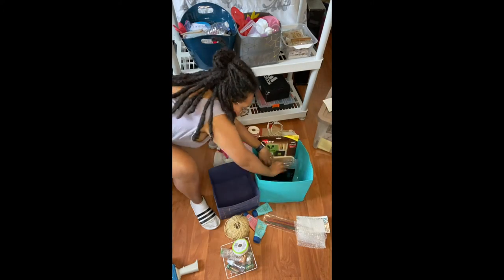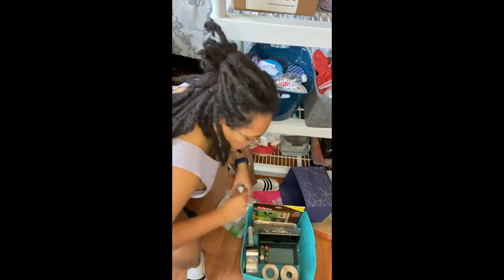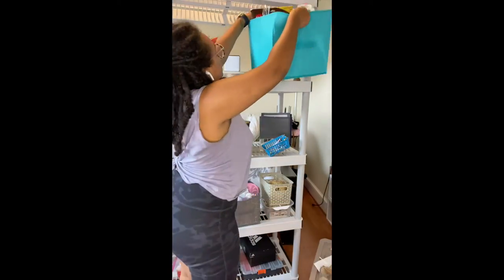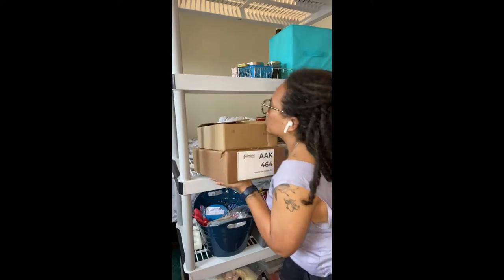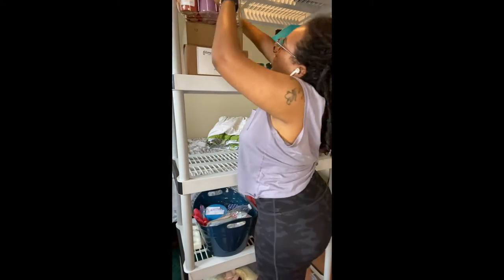If you get these storage bins from Dollar Tree, I suggest not packing them as heavy as I did, or make sure you have a thicker support on the bottom of the box — my box is pretty heavy and it's kind of floppy. Now I am getting everything on this shelf situated so that I can move everything else in my room out of the way and put the shelf in its final position.